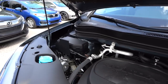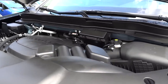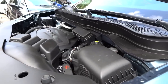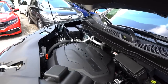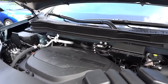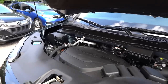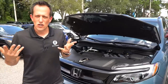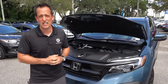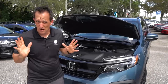Zero to 60 in 6.2 seconds. Top speed: 113 miles per hour. MPGs are around 19 in the city, 26 on the highway. Going the Honda route, you're getting that tried and true reliability, naturally aspirated V6 power. Let's get to the interior and see what big things are in store for us on this Pilot Special Edition.